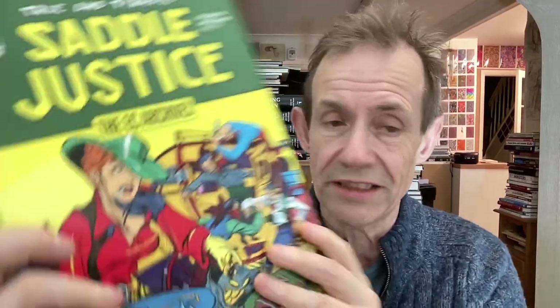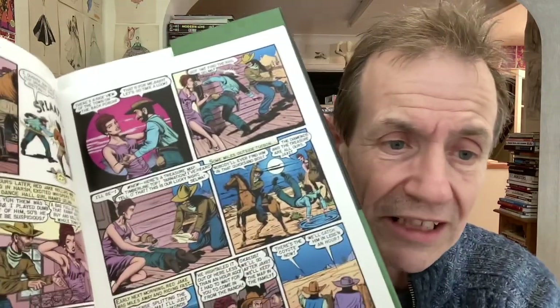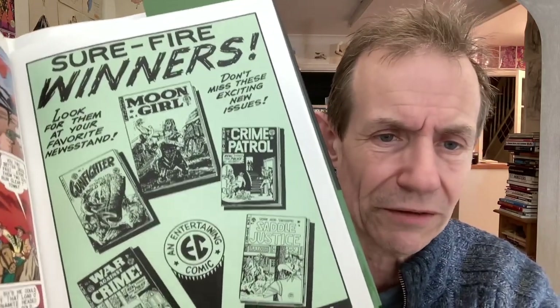You've also got the Dark Horse one — this one is Saddle Justice, EC Archives. Very nice one. This does have articles, an introduction, and of course the stories. But you've got the modern coloring — lots of people don't like this. I'm not a mega fan of this coloring; I always find it takes away from the actual art and illustration. But it does have the articles, the adverts, and things. Bad Skin, Moon Girl, and those sort of things — Surefire Winners, Moon Girl, Crime Patrol, Saddle Justice, Gunfighter.